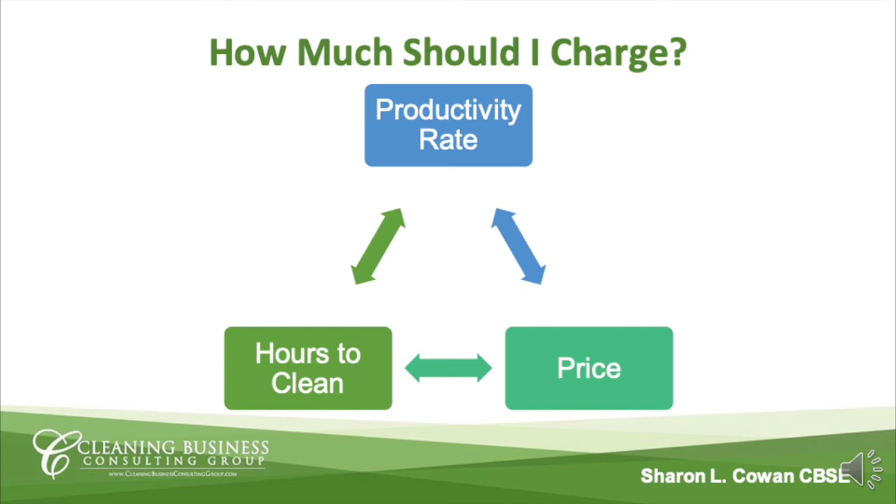The image on this slide shows the process. Knowing the productivity rate of your technician helps determine the hours needed to clean, and once we have the hours, we apply an hourly rate and come up with a price.